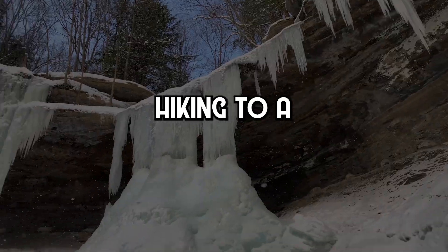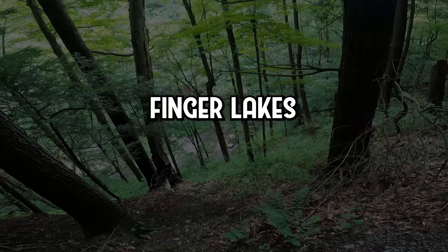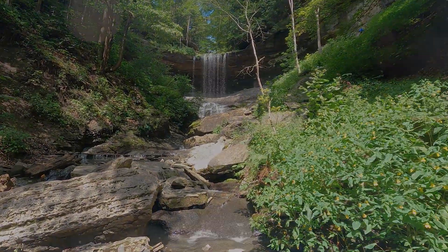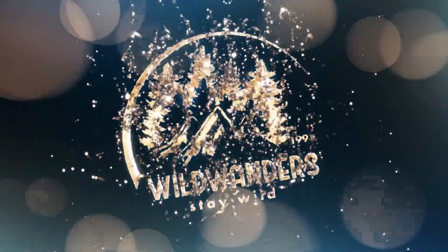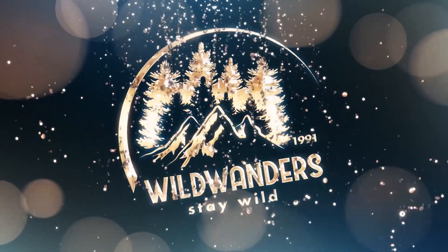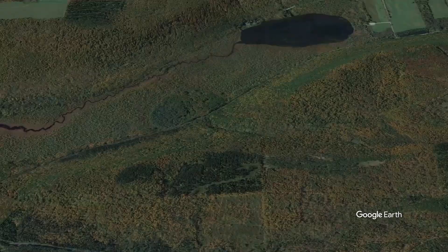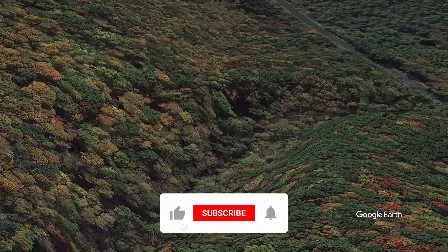In today's Great Escape we're hiking to a hidden waterfall in the Finger Lakes. Welcome fellow adventurers, today we're hiking Tinker Falls — a hidden gem so hidden even AllTrails doesn't cover it. Hidden gems are kind of my thing, so like and subscribe for more.